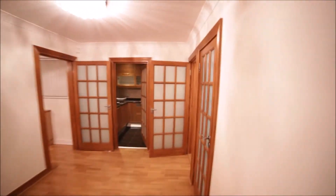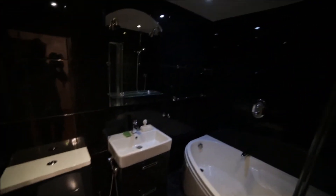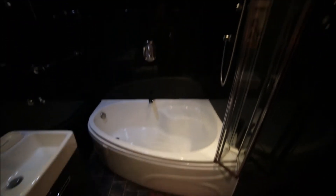And now we're going to the bathroom. The bathroom is really nice as well, with dark tiles. We have a toilet, radiator, sink, mirror, and a big corridor bath. We also have a shower. Okay, so that's the bathroom.